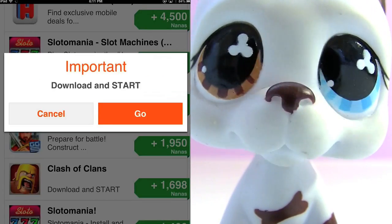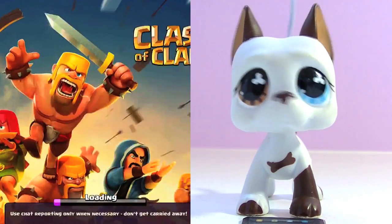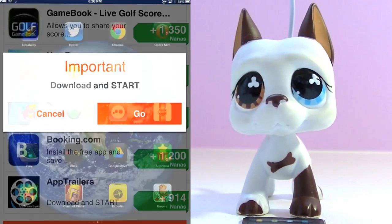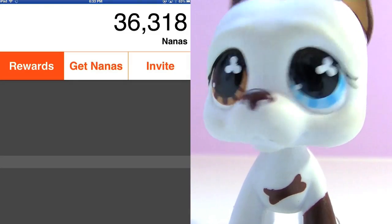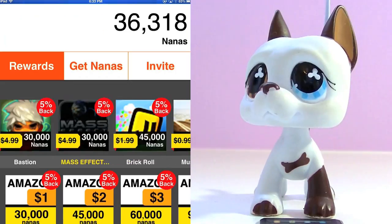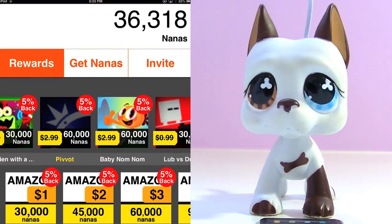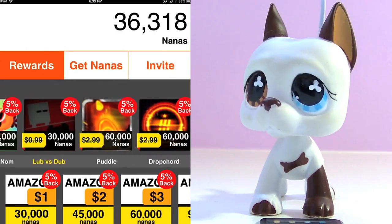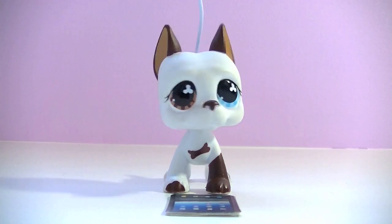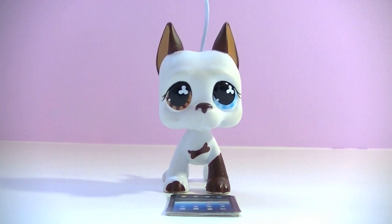Now we're ready to get even more nanas. Open up the main Appnana app and click the Get Nanas tab again. As you can see, there's a bunch of apps here. Basically, you just click the buttons to download the apps, open up the apps, and then you get nanas. It's that easy. I downloaded Clash of Clans because it looked cool, and I also downloaded a few other apps. So after I downloaded a few apps and just opened them up, BAM! Look at all those nanas!